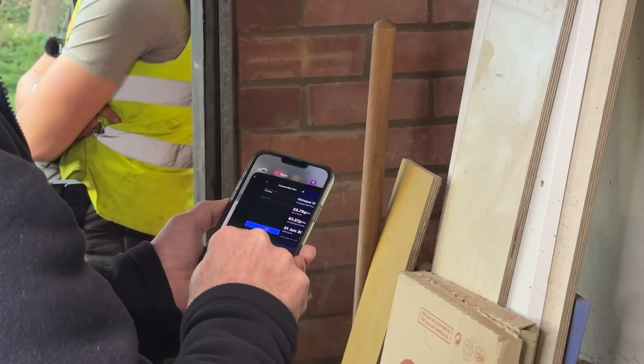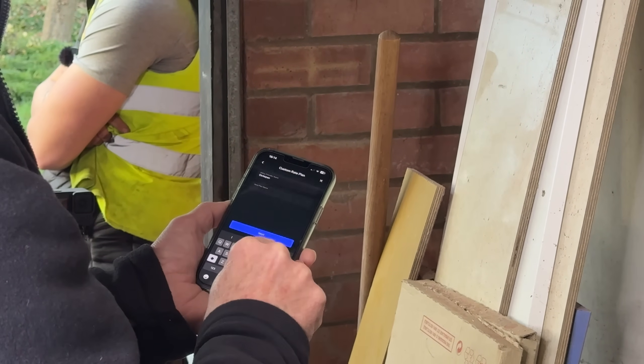Finally, after the system was completed, the only thing left to do was commission the system and get it all set up so that Roger could monitor it on his phone, input the details of his electricity tariff, and set the percentage to leave in reserve for a power cut.